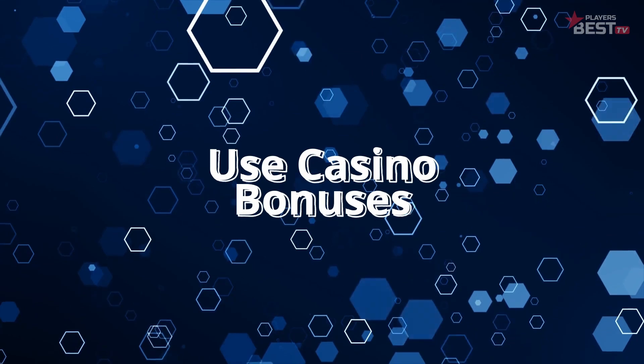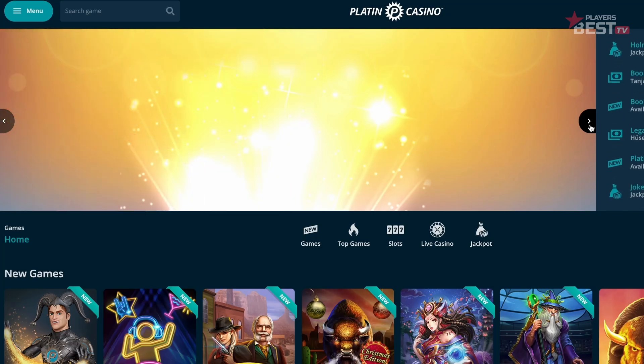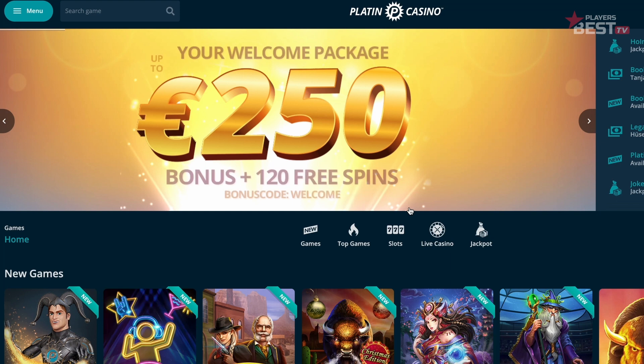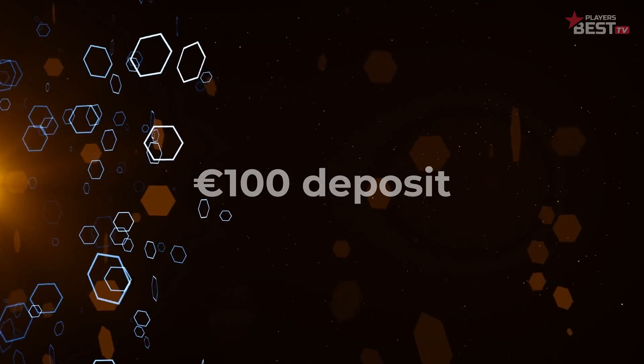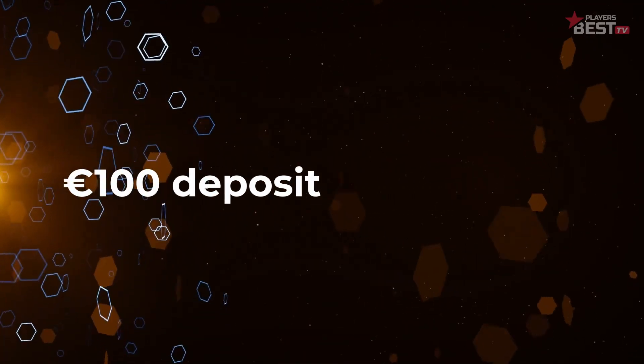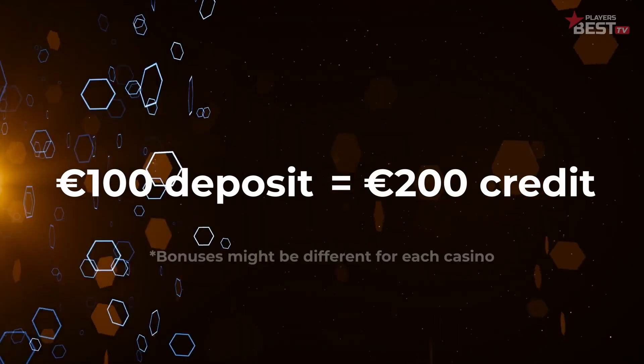Tip number two is use casino bonuses. If you're signing up for a casino for the first time, you will be offered sign-up bonuses. These can be things like free spins, which are completely free and the player gets 100% of the winnings off those free spins. Another offer casinos give out is they will match your initial deposit upon sign-up. So say you deposit a hundred euro — they will match it up to 100%, giving you 200 euro credit to play with. There's usually no strings attached and you'll be able to keep all the winnings, so it's a great offer. If you're smart about it, you can win big.